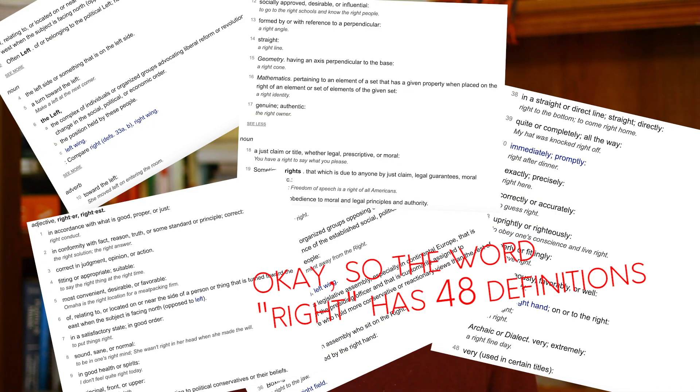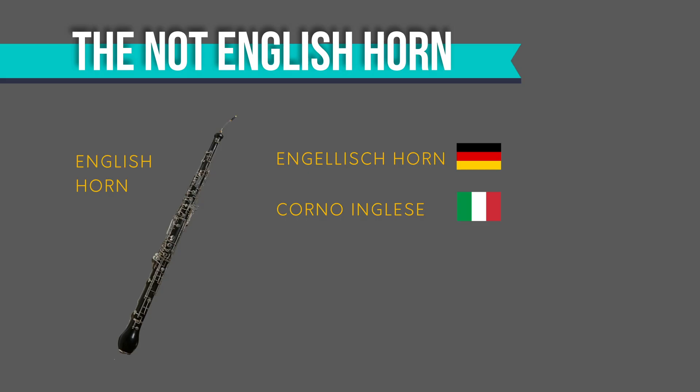Then I remembered that I speak English, and English homonyms cause a multitude of problems — for example, the words 'left' and 'right' both have like 13 different definitions. The Italians picked up the term 'corno inglese' in 1749, quickly followed by the French 'cor anglais.' Ironically, this instrument wasn't even common in England until the 1830s. Anyway, thanks to this linguistic telephone pictionary, we ended up with the not-English, not-horn English horn.